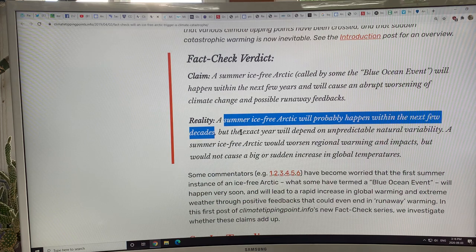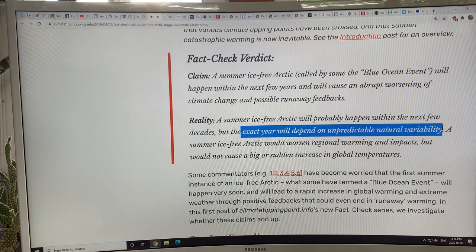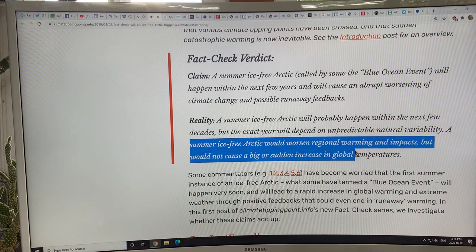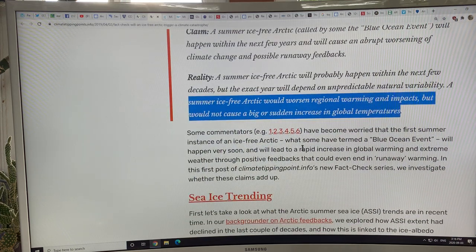The exact year will depend on unpredictable natural variability, of course — but I think we're a lot closer than what they're saying. They also say a summer ice-free Arctic would worsen regional warming and impacts, but would not cause a sudden large increase in global temperatures. I have to beg to differ on that.